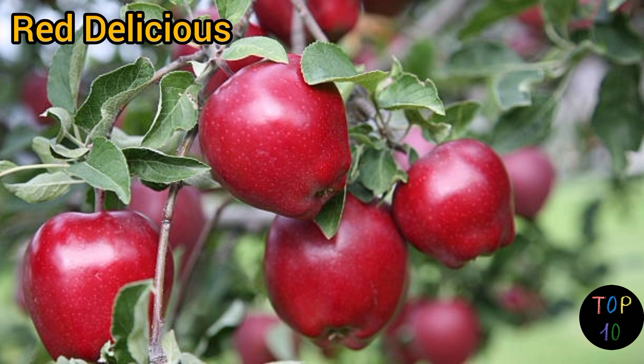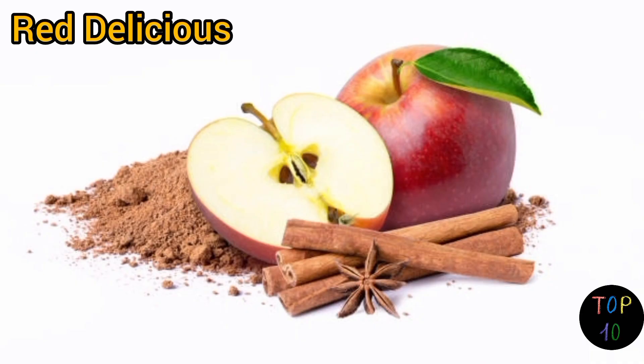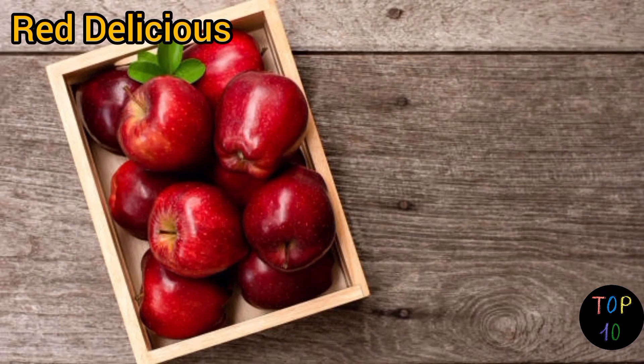They have a mildly sweet flavor with subtle floral notes and a slightly tangy undertone. The taste can vary depending on the ripeness of the apple, with riper ones being sweeter. Red Delicious apples are commonly enjoyed fresh, but their firm texture also makes them suitable for baking and cooking. However, they can become mealy when cooked for an extended period.